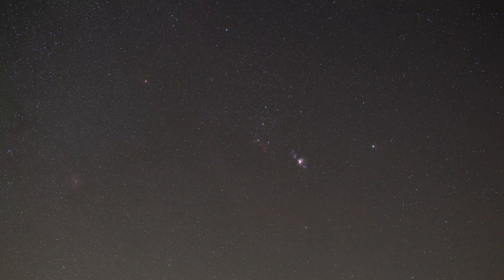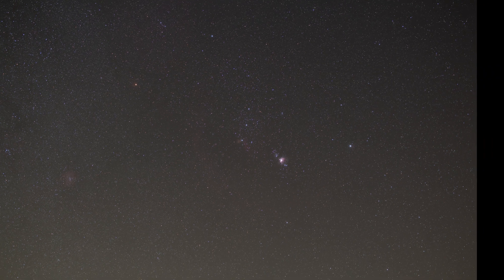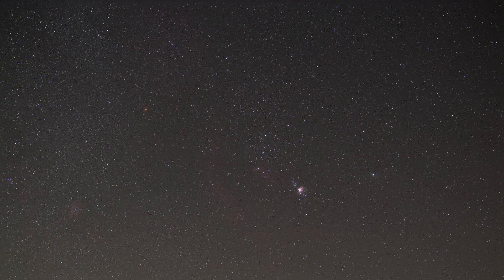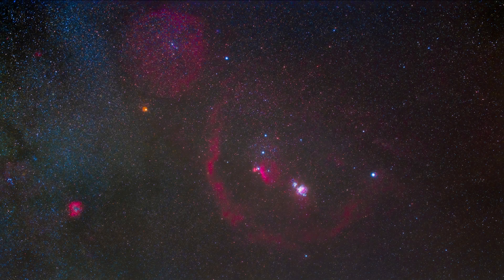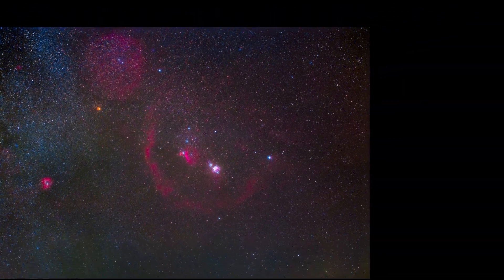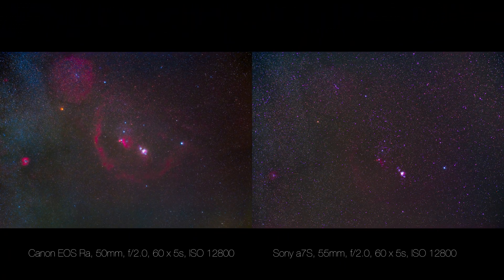Here's what my first astro shot made on the EOS RA looked like straight out of the camera. When I compared this unedited RAW with one from my Sony A7S, it's not initially apparent if the EOS RA was really showing a better result, particularly in the light-polluted conditions we were shooting in outside of Chicago. But once a bunch of these exposures are stacked together in software and edited, the differences between the two cameras becomes much more apparent. H-alpha for the win. The Canon EOS RA's extra infrared sensitivity allowed it to much more easily capture the hydrogen alpha light emitted by the nebulae around the constellation Orion, even in really difficult shooting conditions.